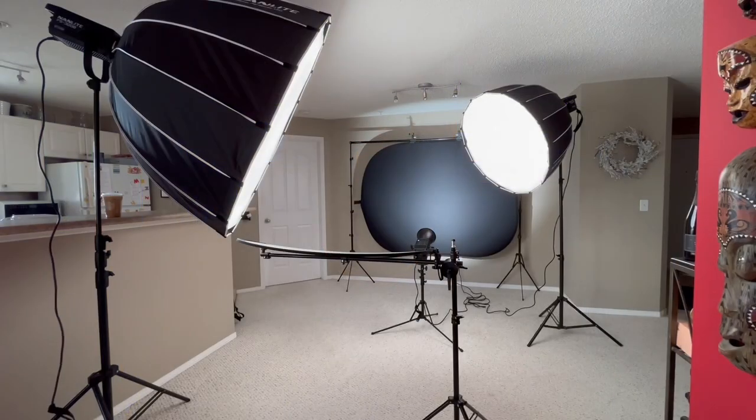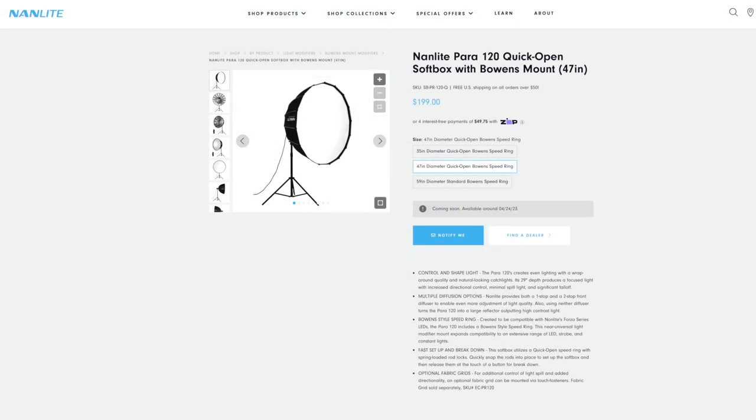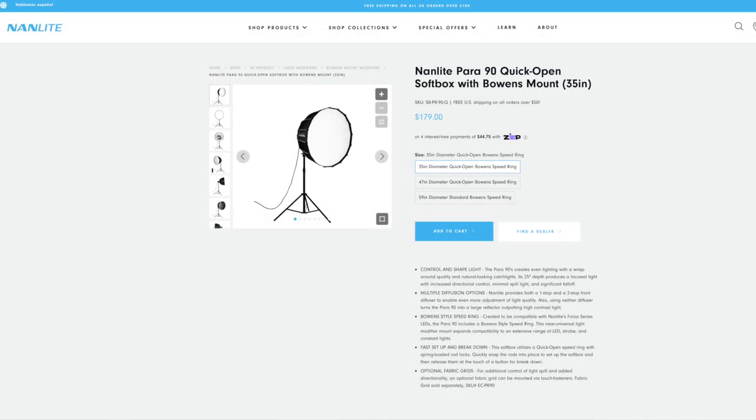Hello everyone, my name is Rafal and I would like to welcome you to my YouTube channel. In today's video, I would like to talk a little bit about constant lighting. Before I jump into the topic, I want to say that recently I was approached by a company called Nanlite, and they were generous enough to send me one of their finest equipment. They asked me if I would be interested in testing their lighting for my headshot photography and give them some feedback about how I feel working with this type of lighting.